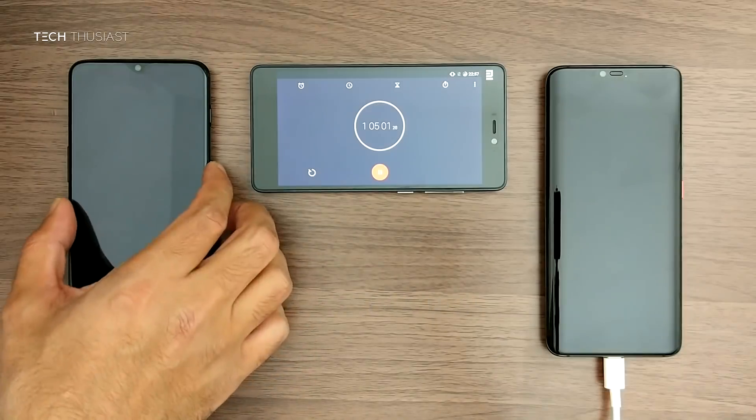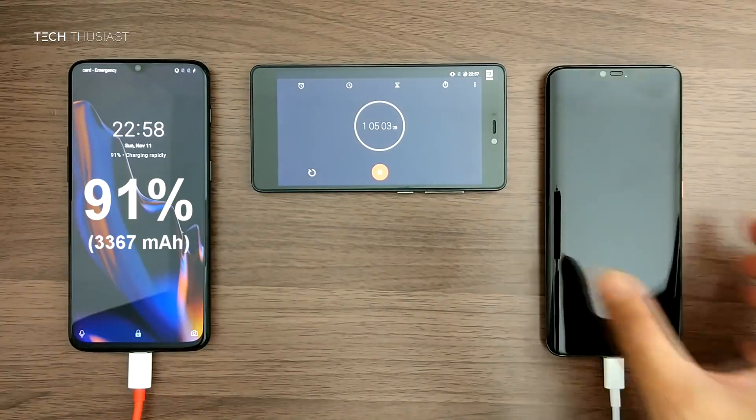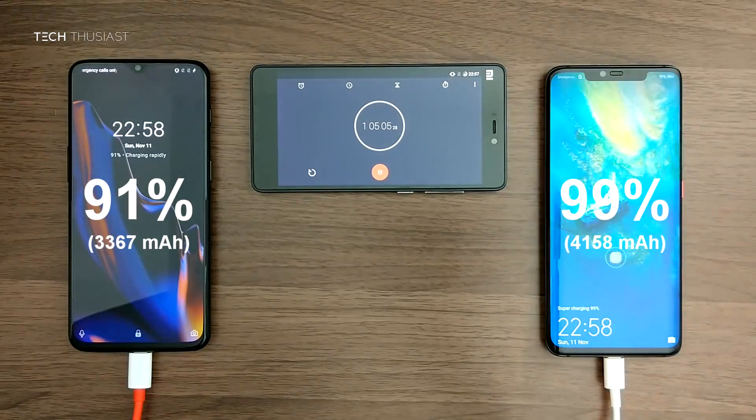Checking back after 5 more minutes the OnePlus 6T is at 91% and the Mate 20 Pro is at 99%, which is an 8% lead.